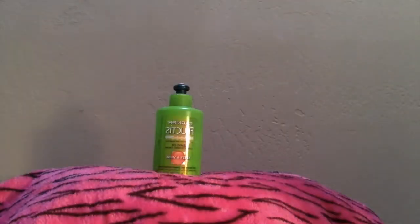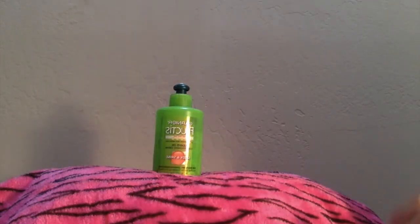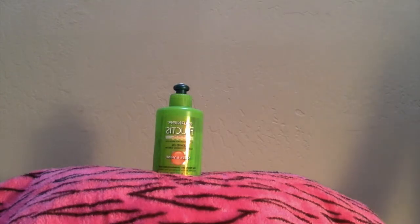Our next hair product is Garnier Fructis, and it's a leave-in conditioner. It's very helpful and very easy to brush afterwards. I really like this product so I really recommend it.